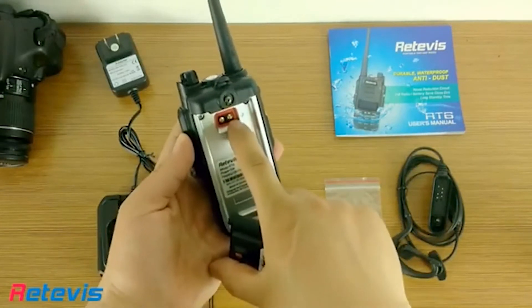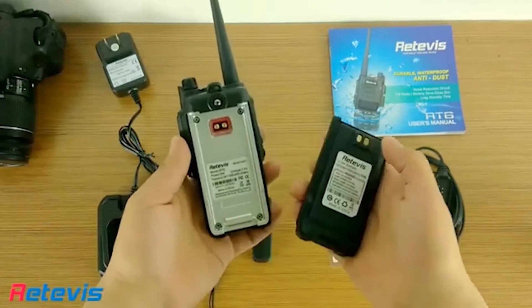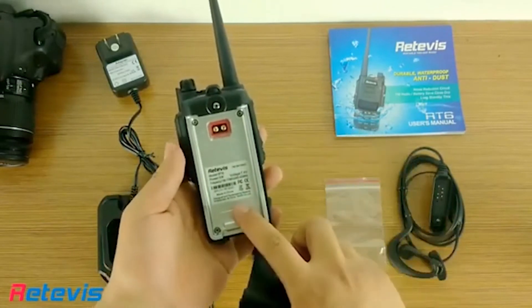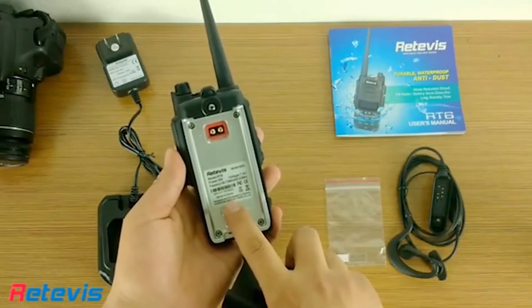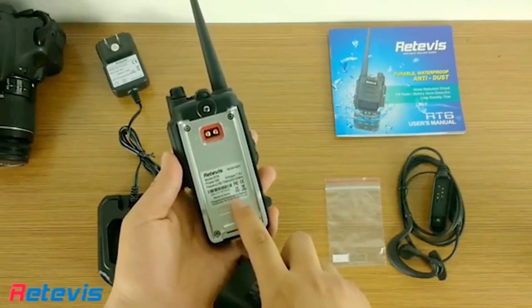A handy feature on these radios is the power range. You can choose to operate on 5W, 3W, or 1W in order to conserve battery life. It also comes with advanced audio technology, which ensures clear communication.